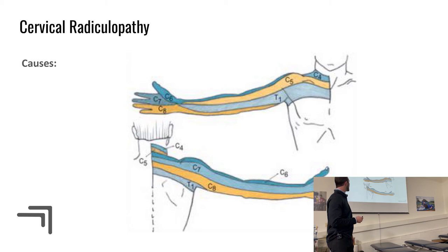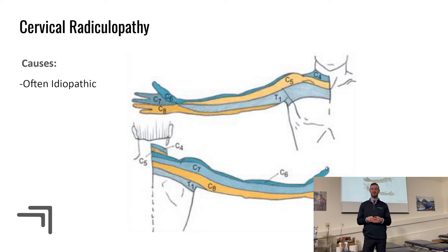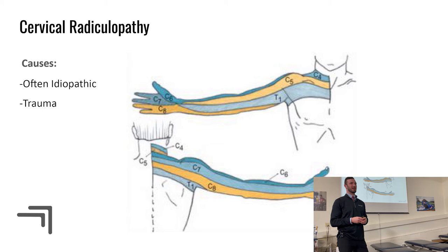Causes of cervical radiculopathy are often idiopathic — in general clinical practice, patients often wake up with it and can't figure out what caused it. Occasionally it results from trauma such as whiplash or a hit to the head.